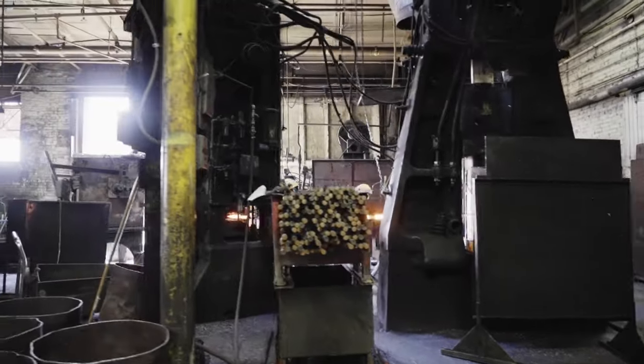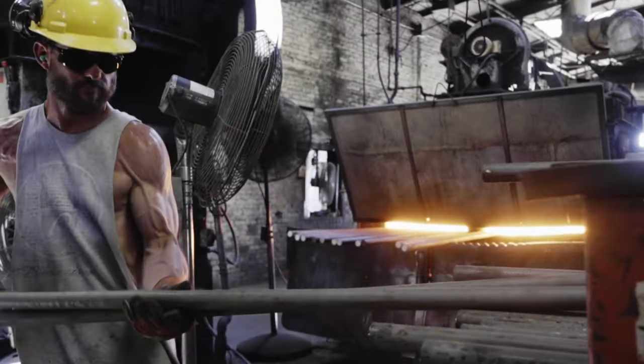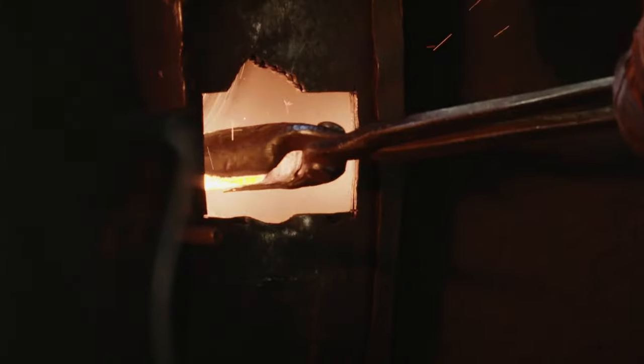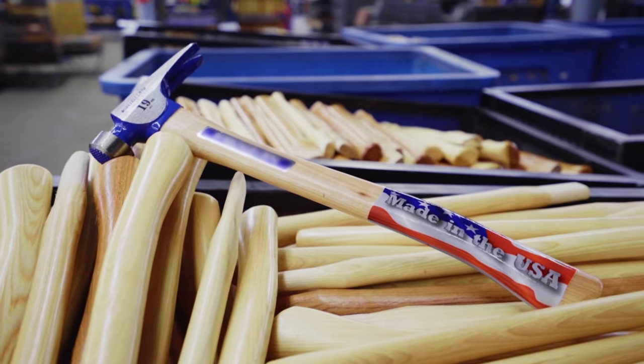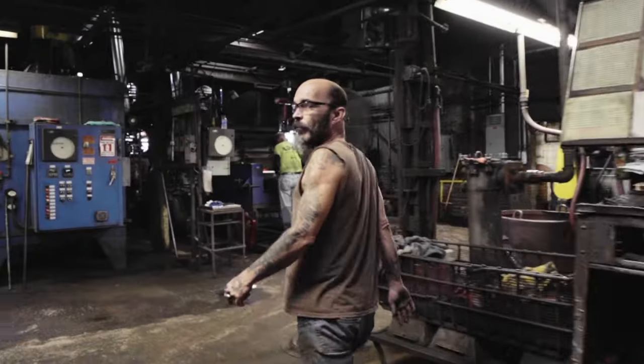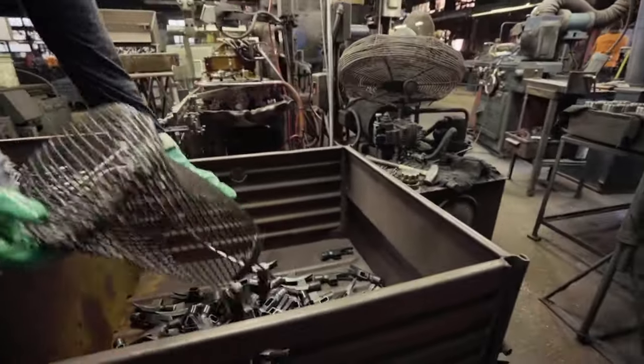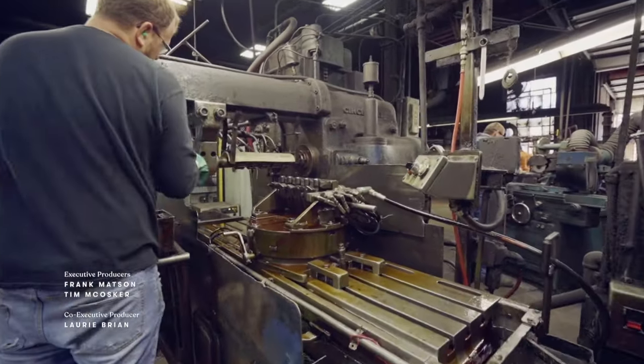It's a process with more than 30 steps and dozens of hands to make each hammer — a transformation of raw, high-carbon steel to the workhorse that builders rely on. Love being part of Americana and the history of the U.S., and it's got my family name on it. We forge our own products here from start to finish. It's made right here in this shop. American made from start to finish.